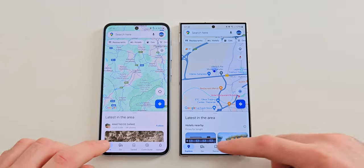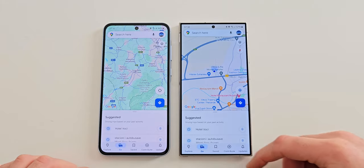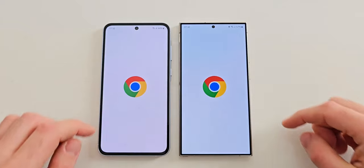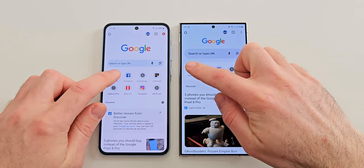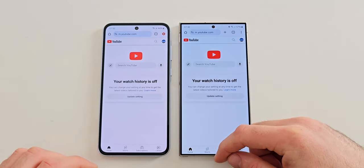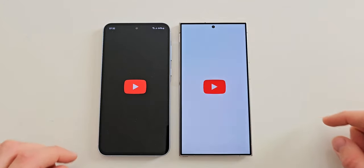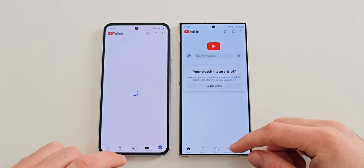Next is Maps and here we can see that the Ultra is just a bit faster. Next let's try Chrome - the S24 Ultra seems to be a tiny bit faster.